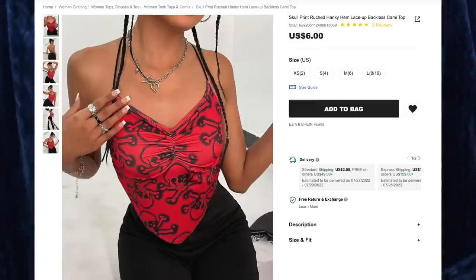Next up we have the Skull Print Rouge Tanky Hem Lace Up Backless Cami Top for $6, and I got size extra small. I love this top. Normally I'm a size small to medium, but because this has the lacing in the back where it's pretty much backless, I thought I could get away with an extra small — and I was correct. I really like the style of the handkerchief top where the fabric in front dips down to a point, has some ruching around the bust, and the rest is just string. Very, very sexy, especially from the back, and super adjustable since it's string. The color is perfect, I love the print.